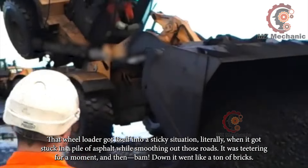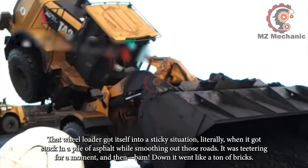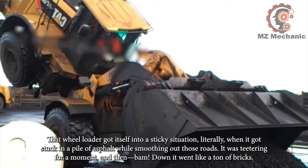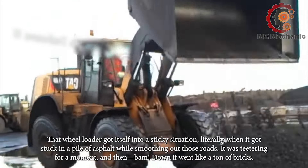That wheel loader got itself into a sticky situation — literally — when it got stuck in a pile of asphalt while smoothing out those roads. It was teetering for a moment and then bam! Down it went like a ton of bricks.